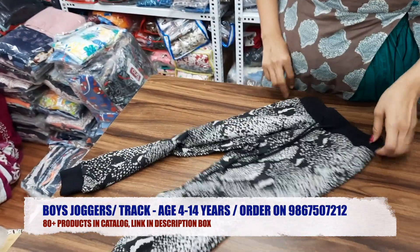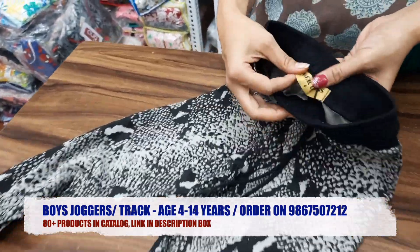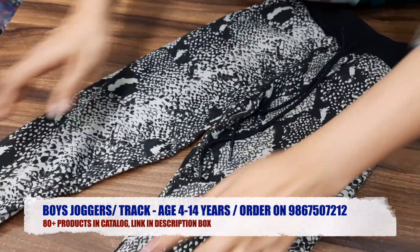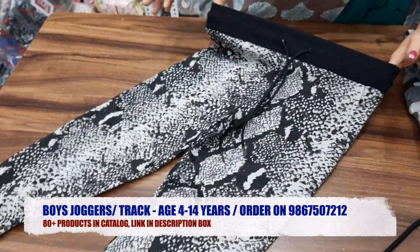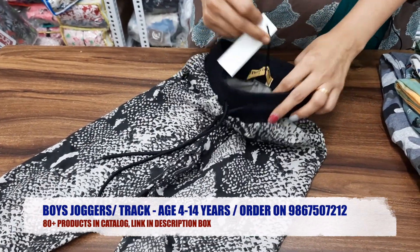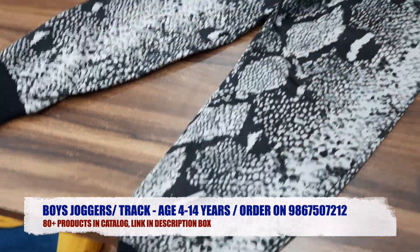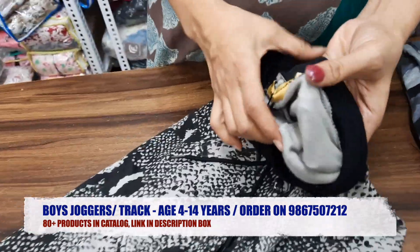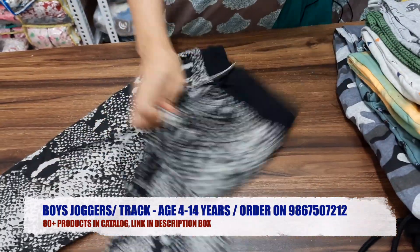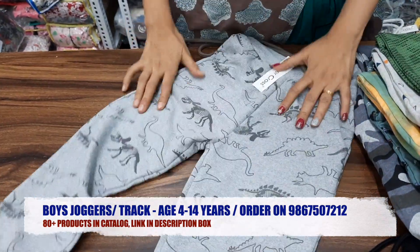This is Boys Joggers — a single brand product. We sell this in our catalog. In this catalog, it is elasticated waist with draw strings, and it will be tagged in the stock. It is a loop knit fabric. This is available for 12 months, so you can easily sell this. This is the first design, and we have about 20 to 25 designs.